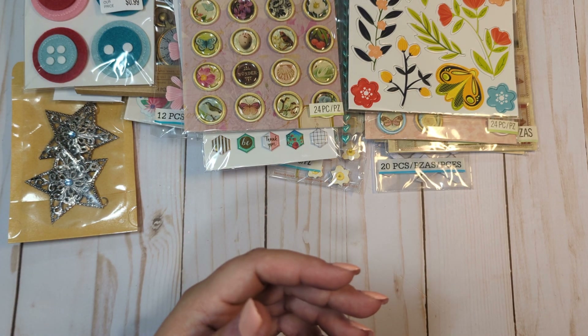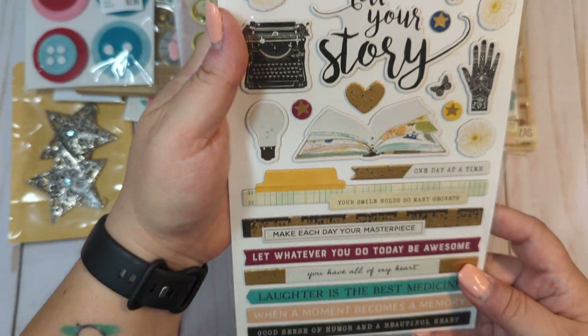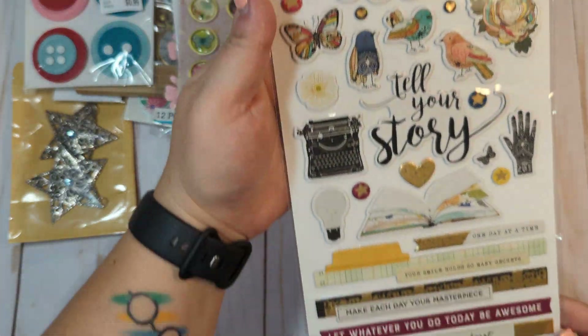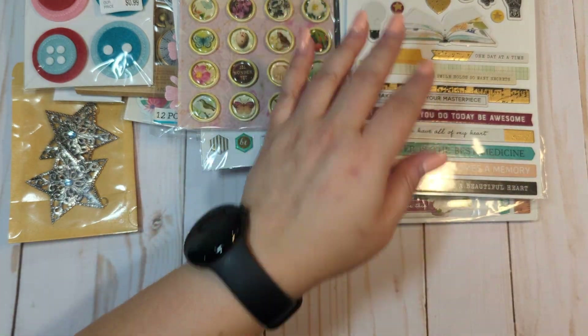We have some thickers. We have this pack here — it's called Tell Your Story. These are chipboard stickers; there's one missing. There's another one with no missing stickers in this one.